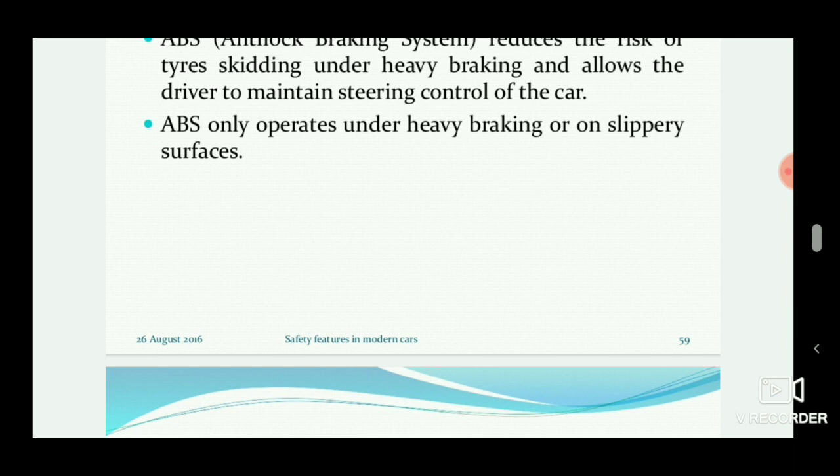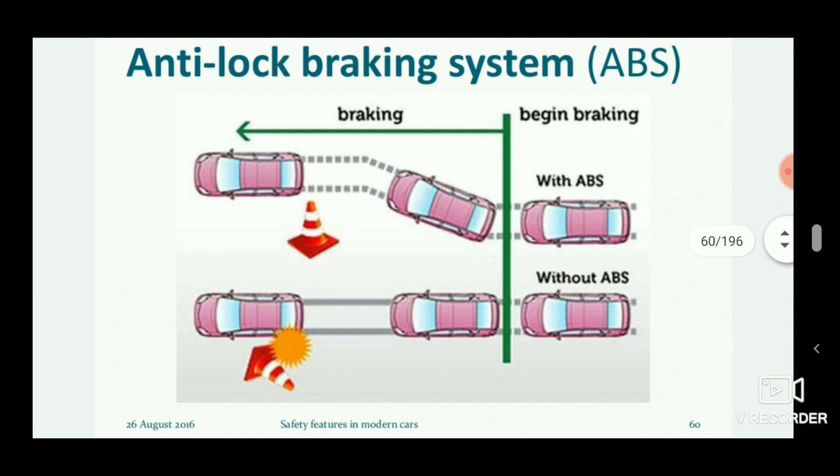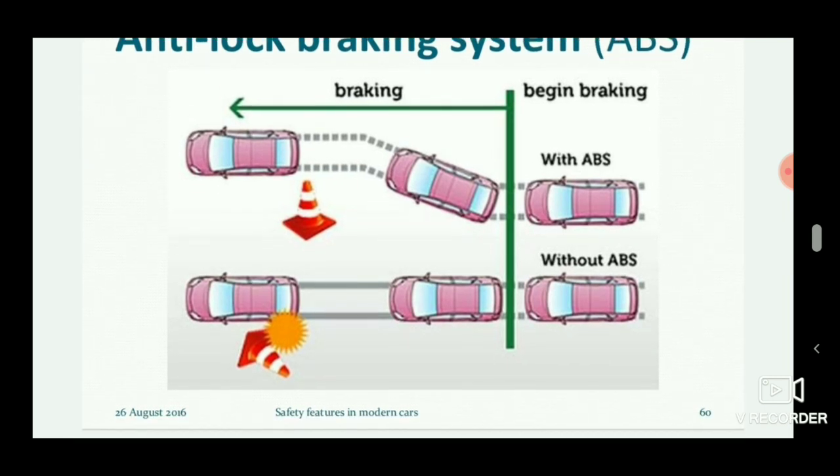ABS operates under heavy braking and works better on slippery surfaces. Consider two conditions: a car without ABS and a car with ABS. Without ABS, if an obstacle is present in front of the car and the driver applies heavy braking, the driver loses steering control and hits the obstacle. With ABS, the driver retains steering control, allowing them to turn the car to the right side and escape the obstacle.